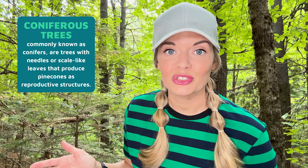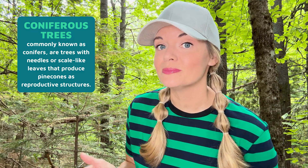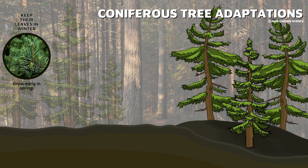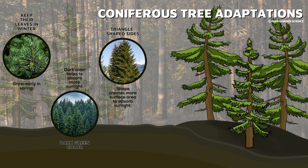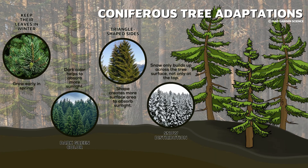The extreme climate and challenging soil of the boreal forest really limits the type of vegetation that can survive there. Coniferous trees such as fir, pine, and spruce dominate this landscape. Because evergreen trees keep their needles year-round, they can begin growing early in spring as soon as temperatures are favorable, rather than wasting energy growing new leaves. The dark green color of their leaves and triangle-shaped form help them catch and absorb as much of the sun's light as possible. Their shape also helps distribute snow across the body of the tree, preventing too much weight from resting on the top branches. Needles offer a smaller surface area than leaves, which also helps with snow distribution.